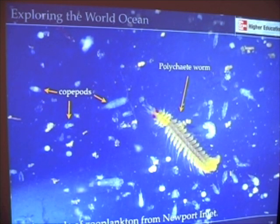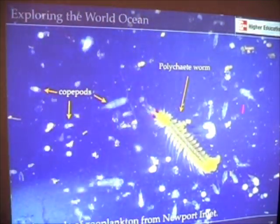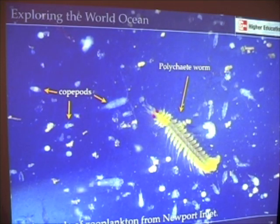Here are some examples of zooplankton from Newport Inlet. Here are some copepods — you can see the two antennae, classic copepod. And here's a meroplankton, an organism that's only planktonic for a short time, versus holoplankton, which are planktonic for their entire lives. Here's a polychaete worm. All of these kinds of organisms can actually eat phytoplankton. And those brown amorphous blobs you see in this figure are zooplankton feces, which are an important food source for other organisms in the water column as well as for benthic organisms living on the bottom.